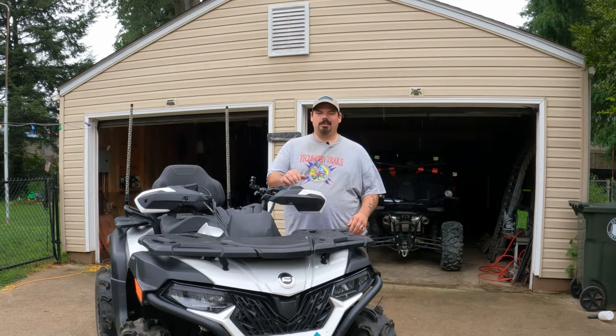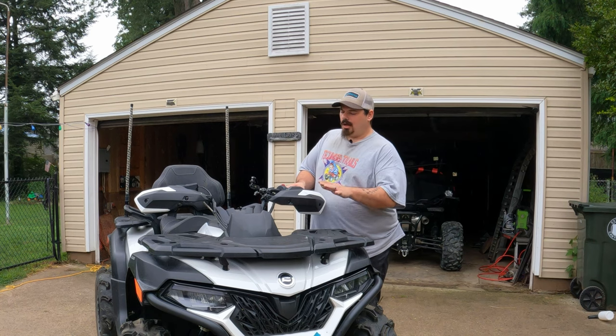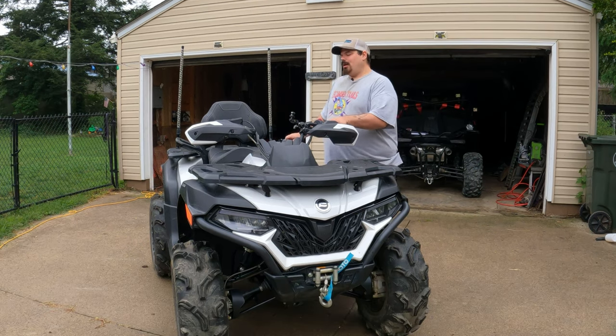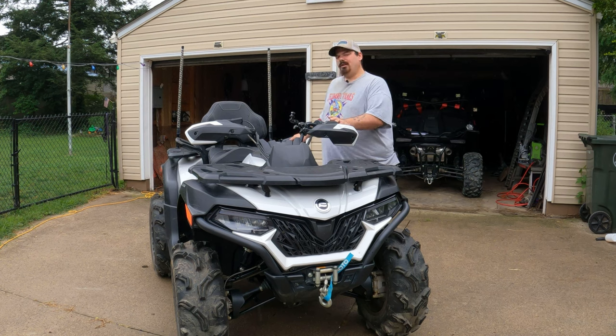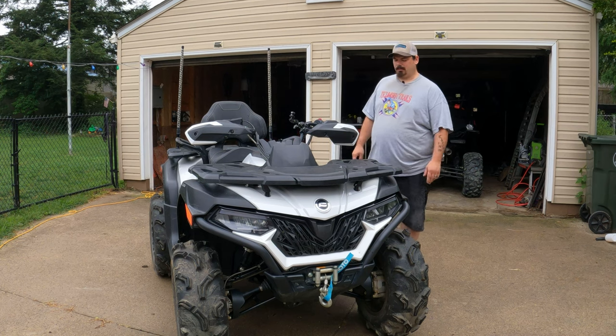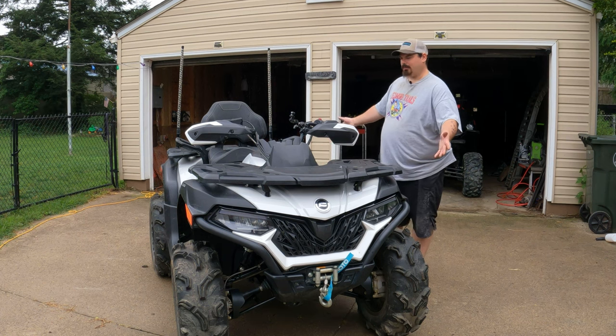Welcome back to the channel, everyone. Today I wanted to talk to you about the C4 600 — this is a 2022. We've had it for a few months now. It's up to almost 150 miles — I think it's like 140 and some change — might as well say almost 150 miles, especially with the bigger tires adding more miles.